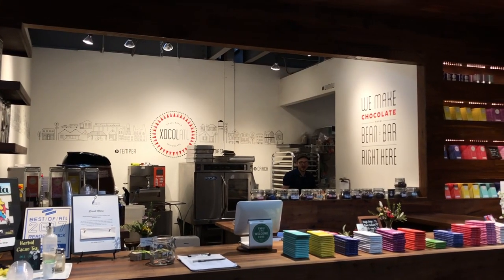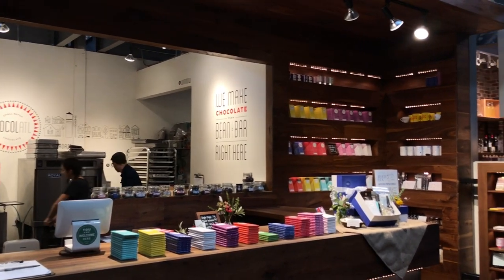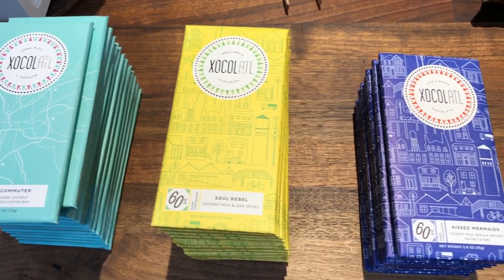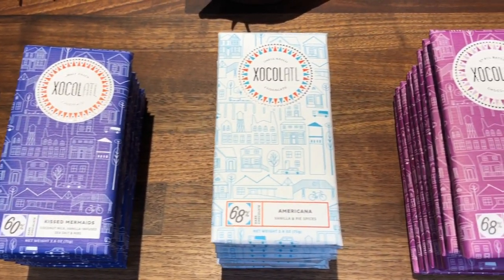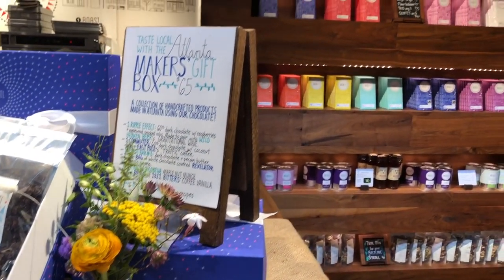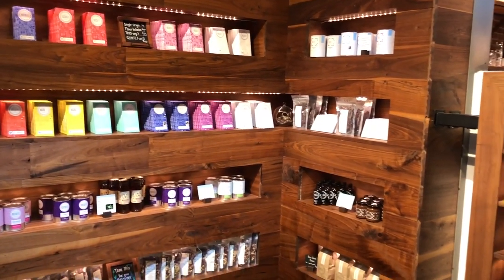There's also this awesome chocolate shop which I believe is pronounced Chocolado in Krog. They sell these delicious dark chocolate bars, which I love to get for girlfriends or family members as gifts. They also have, I believe, the only cacao fruit smoothie in Atlanta. They sell all types of delicious chocolate and different goodies that are perfect for gifts.